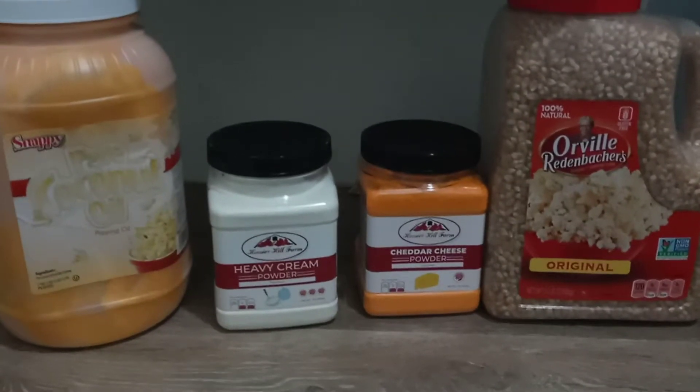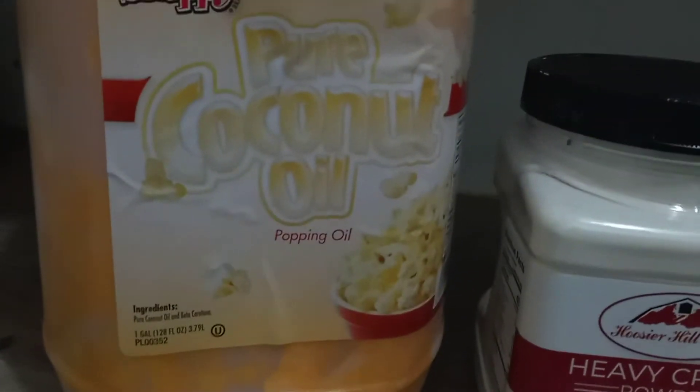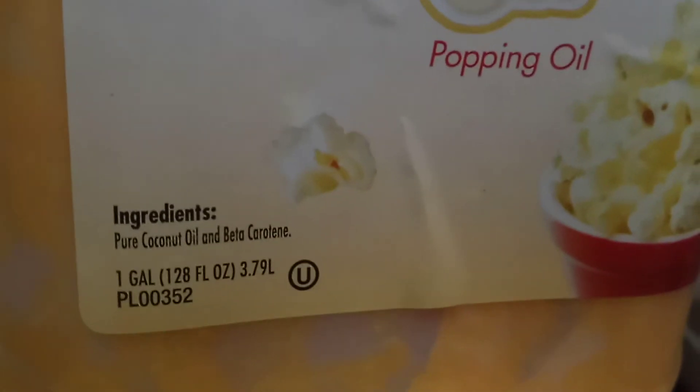Hi everybody. I am adding to my prepper pantry today. I have just received one full gallon of pure coconut popping oil. You can see the ingredients is pure coconut oil and beta carotene.